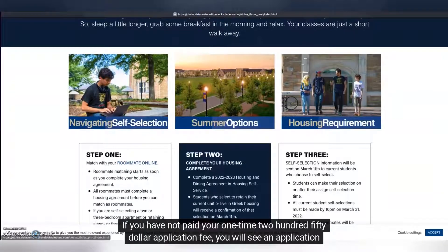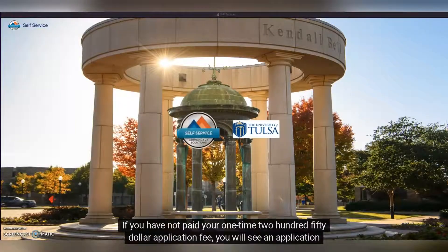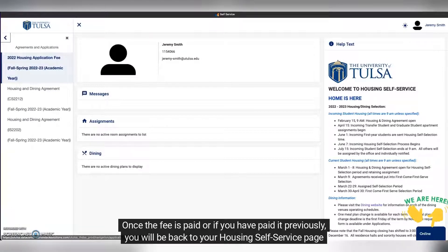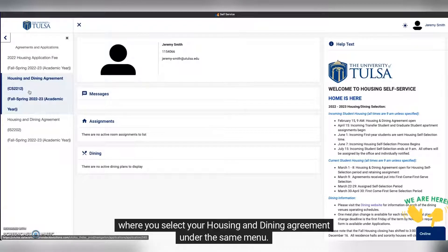If you have not paid your one-time $250 application fee, you will see an application to do so. Once the fee is paid, or if you have paid it previously, you will be back to your housing self-service page where you select your housing and dining agreement under the same menu.